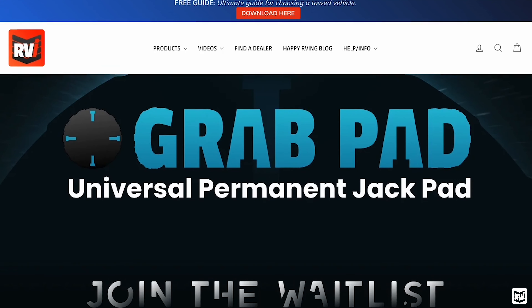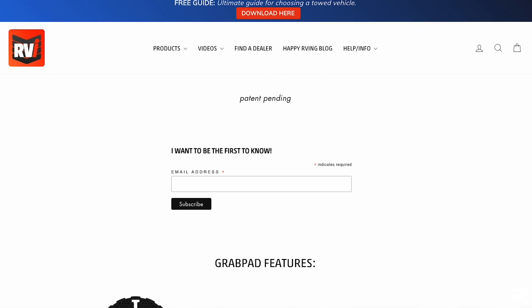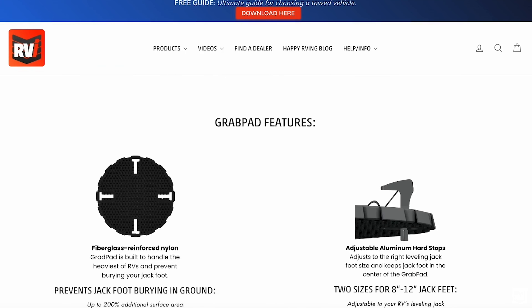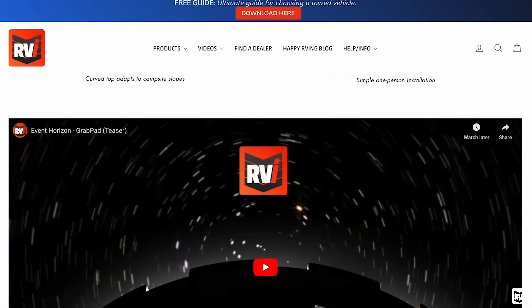With GrabPad you get tons of additional surface area, so you never have to worry about burying your jack feet ever again. It's got incline or terrain sensing on it, so you can actually level your coach even on unstable or sloped ground, which is really nice. That's kind of a unique feature of it, so we would encourage you to check it out. We do have a waitlist going right now. Pre-order will be available eventually, but right now we're just doing a waitlist — anyone on that waitlist will get notified first when the pre-order does open, so make sure you sign up for that.